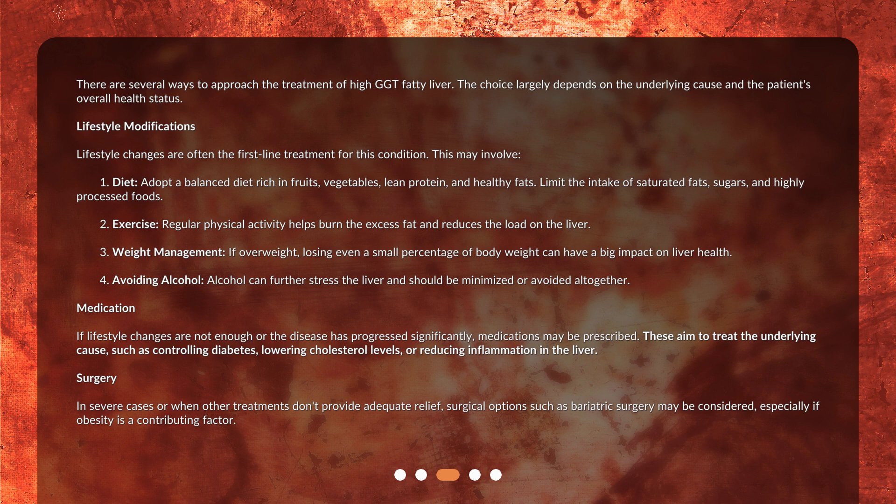In severe cases, or when other treatments don't provide adequate relief, surgical options such as bariatric surgery may be considered, especially if obesity is a contributing factor.